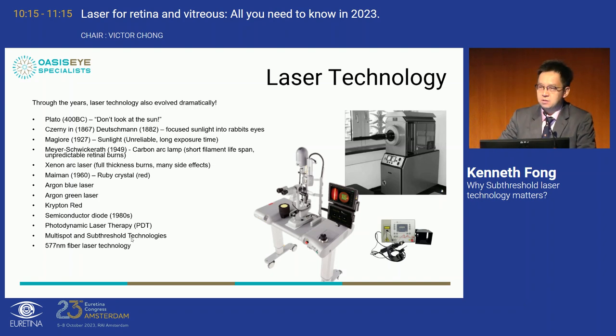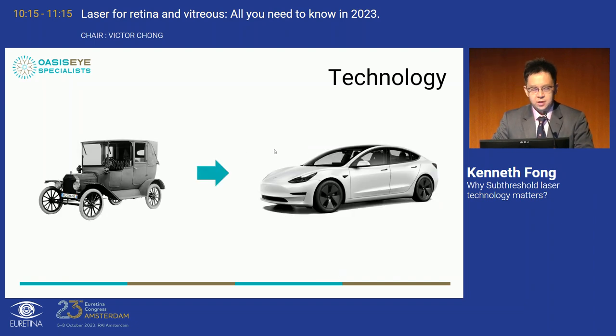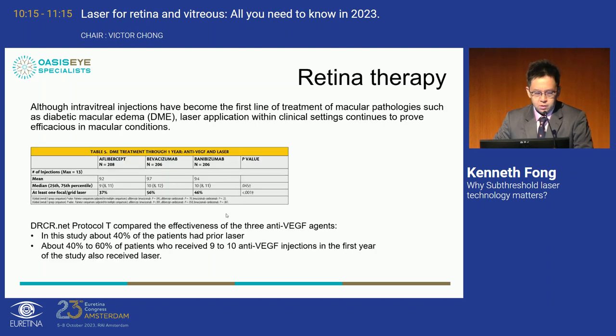Professor Stanga is one of the pioneers in multi-spot laser technologies and in the development of 577 nanometer laser fiber technology. Now we have very compact laser machines compared to the giant ones available in clinics 30-40 years ago. When we talk to patients about laser, the traditional thinking is of a very destructive, very painful technique. But we have to move on to new technology that is quick, fast, and efficient.